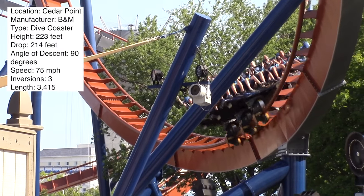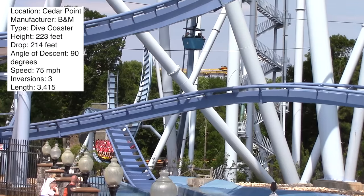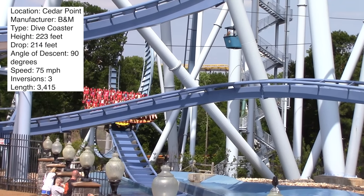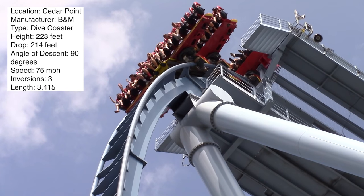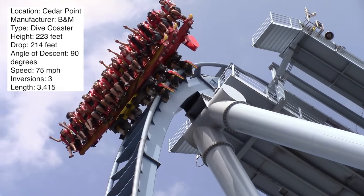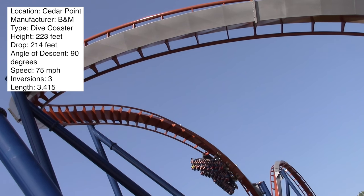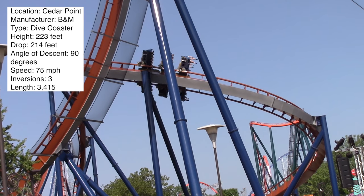I'm sure in past videos you've heard me complain about Cedar Point getting something other than Valravn, and I don't think it's the greatest coaster out there. Don't get me wrong, it's still fun, but I do prefer Griffin — I like that splashdown and the weightlessness feeling on the first drop that you just don't really get on Valravn with the vest restraints.